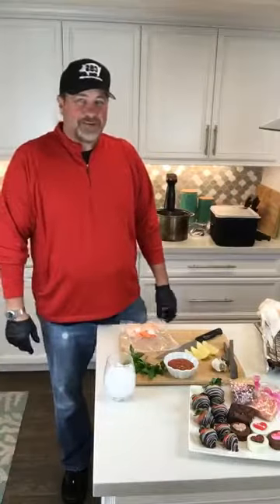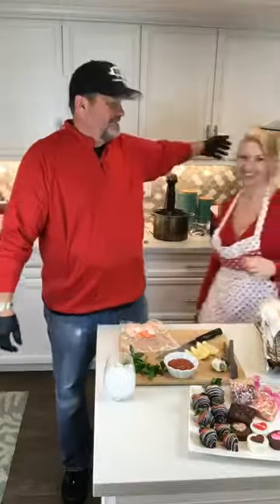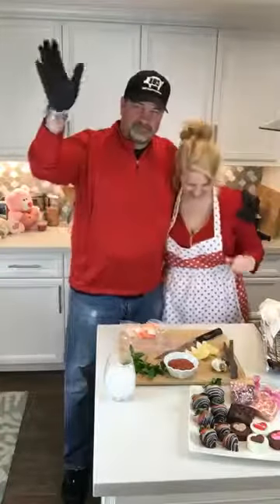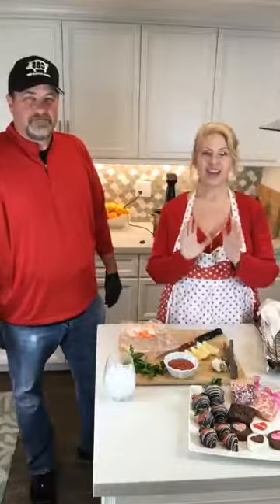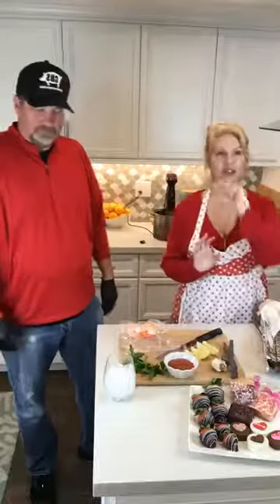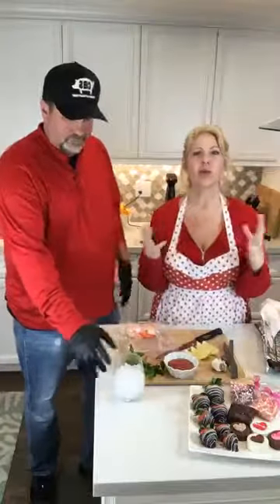Wait a minute — where's beautiful Trish? Oh, there's Trish. Hi! So what I'm saying in this video, and what the title was, is this is the perfect foreplay to your wonderful Valentine dinner.